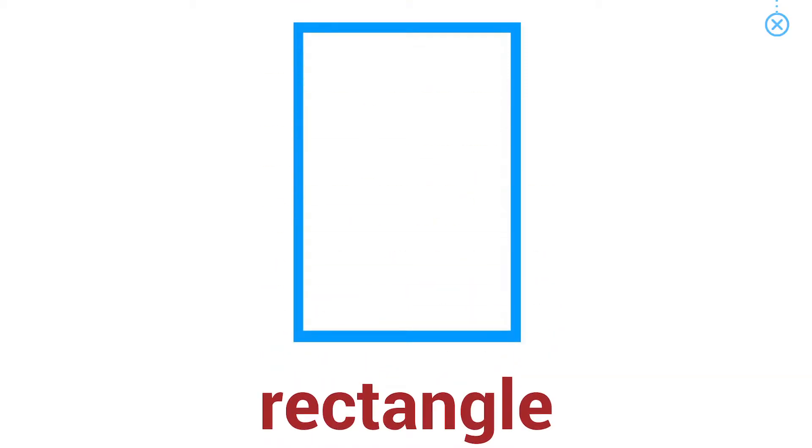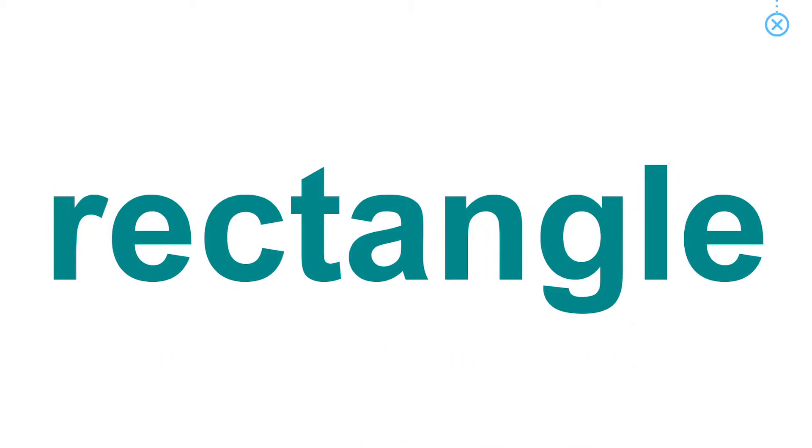Rectangle. The picture frame is rectangle-shaped.